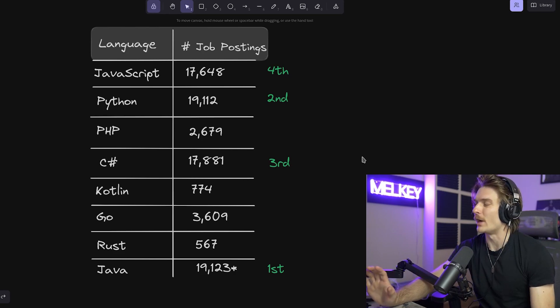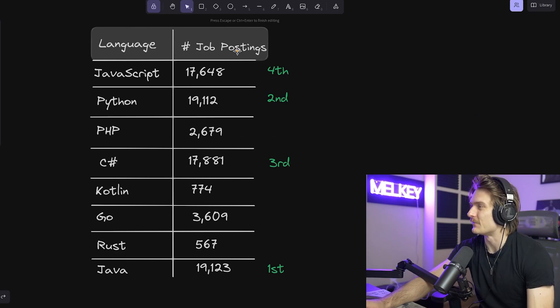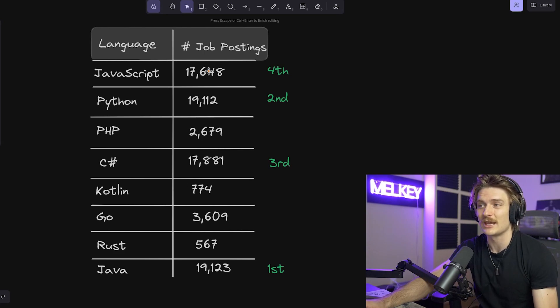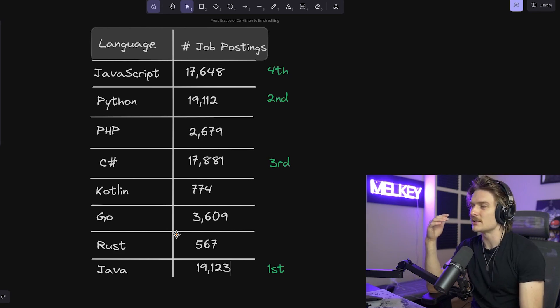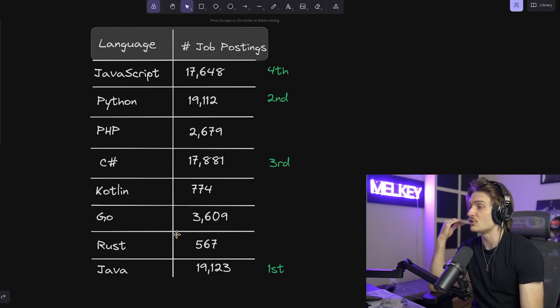I went ahead and ranked these languages. Java is in first, Python is in second — that's just an 11-posting difference between the two. Then we have C Sharp, and then JavaScript. I'm surprised JavaScript came fourth; I thought it would easily be top two if not number one. The bottom four are PHP, Kotlin, Go, and Rust. Learning one of the top four languages will give you the highest probability of job openings. Java has the most right now, but it's slowly evolving — very slowly — and we'll see more companies adopt different languages for their back end. Long-term, Go and Rust are the right place, but short-term in this awful market, Java, Python, C Sharp, and JavaScript are the ways to go.